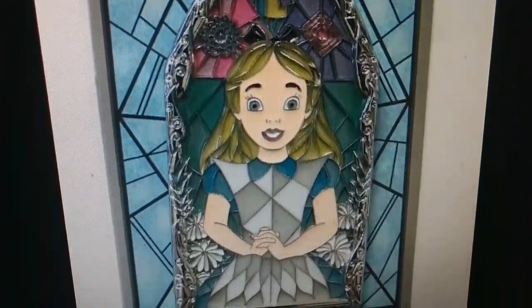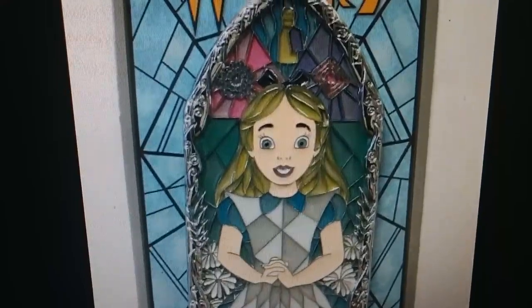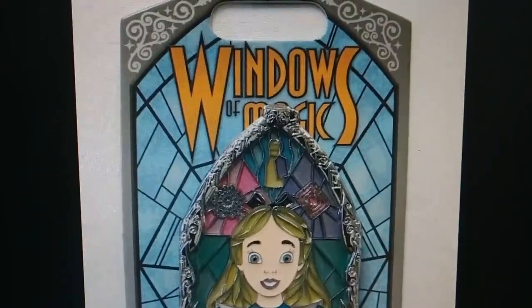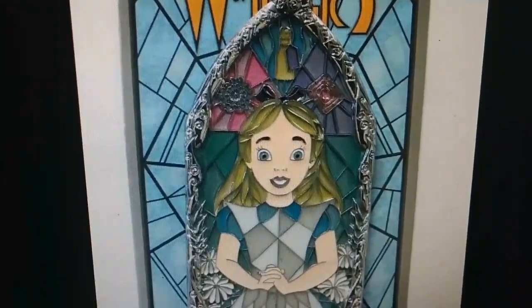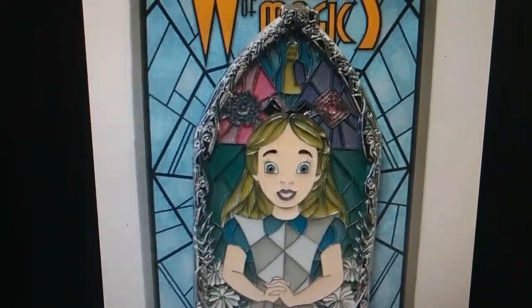Hello Disneyland fans, back once again showing you guys some awesome pins. These are limited for 2019, so get them while you can. As we see, they brought out so many different ones — from 101 Dalmatians to Hercules and some of these other different ones. The prices on the pins definitely go up.